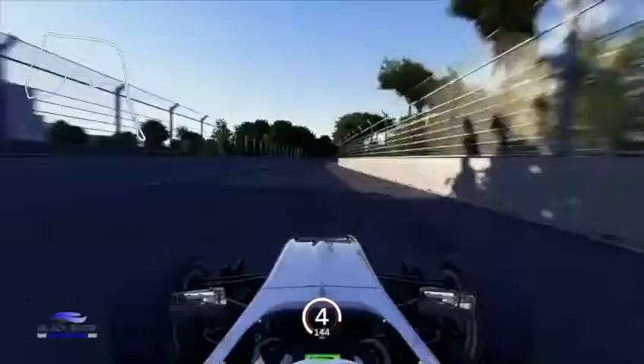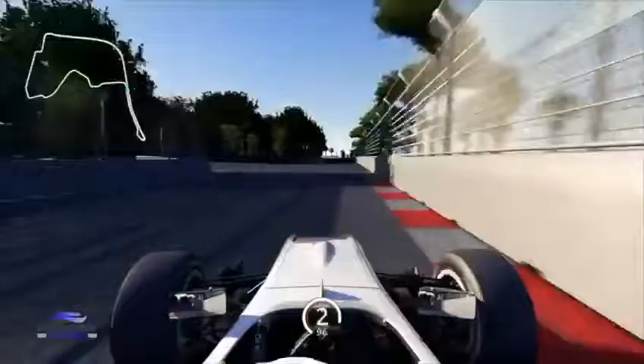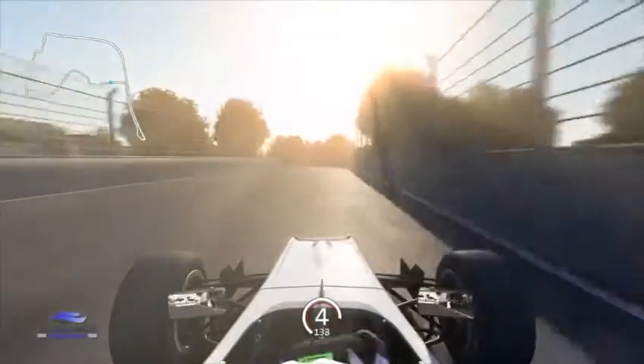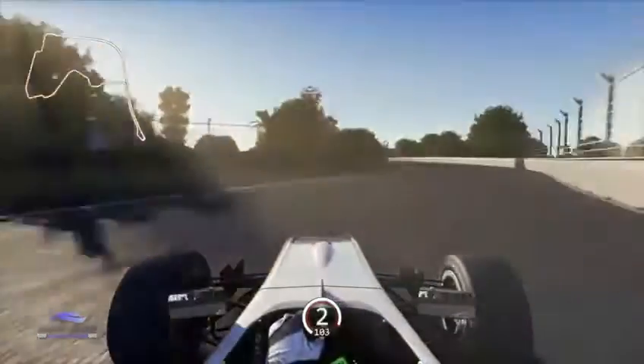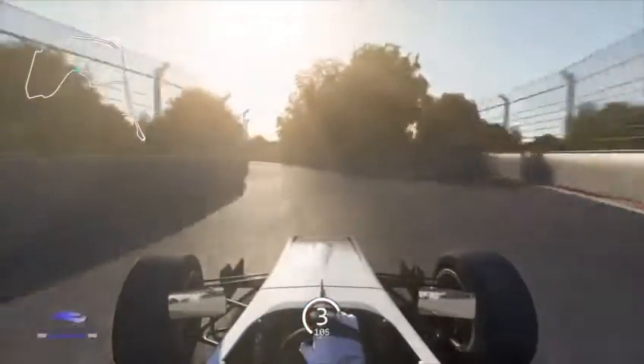The run up to Turn 5 provides another opportunity for drivers to overtake, especially if their rival has had a poor exit out of the hairpin before. But it's more about setting the car up for the run through the NTR Gardens, where a sequence of corners come in quick succession. Clip the kerb of Turn 8, mind the grass on the left through Turn 9, then carry momentum through Turn 10.